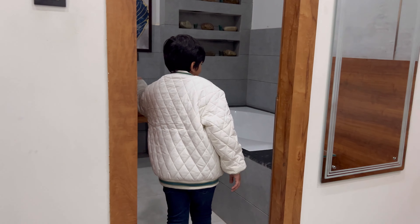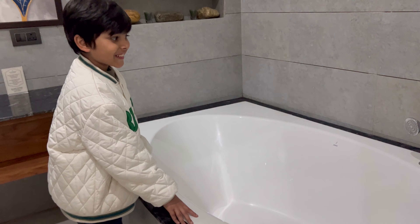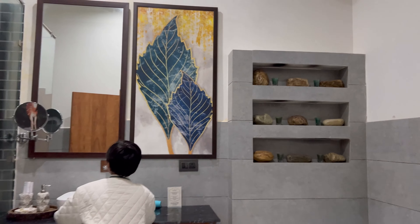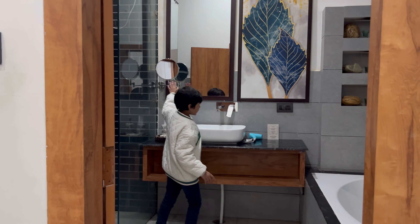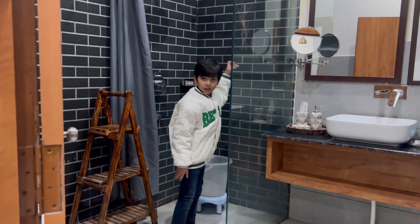This is the bathroom — look, such a big bathroom! This is the washing area, and here is the toilet seat. There's also a shower.